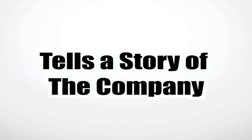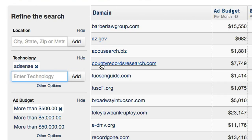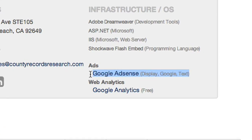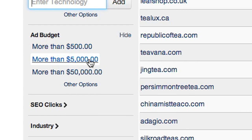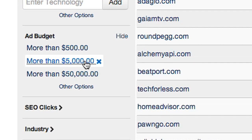Not only does this tell a large story of who the company is, but you can also search through these technologies and filter out only people who use the systems that you will be able to help with. You can also filter by Google performance and ad spend in case you want to target specific groups based on their budget or SEM presence.